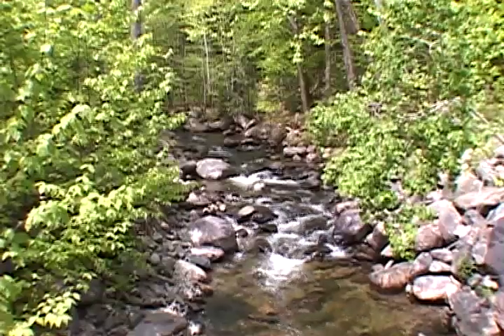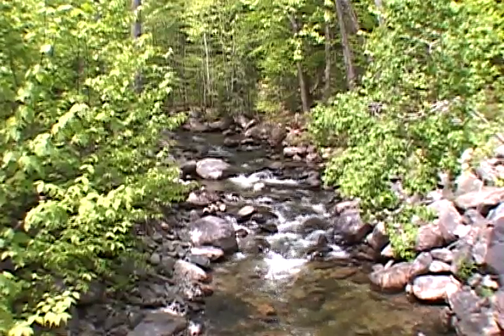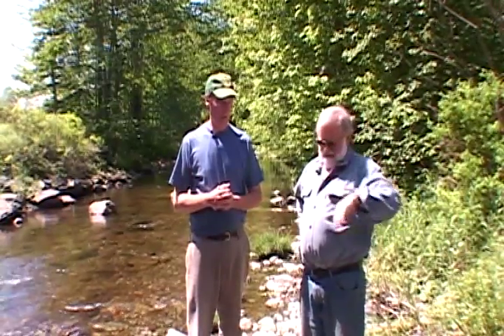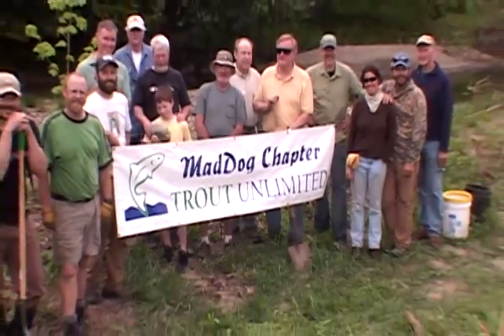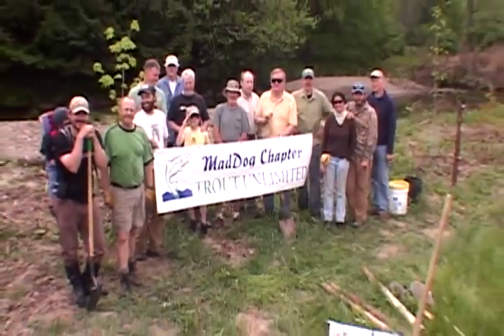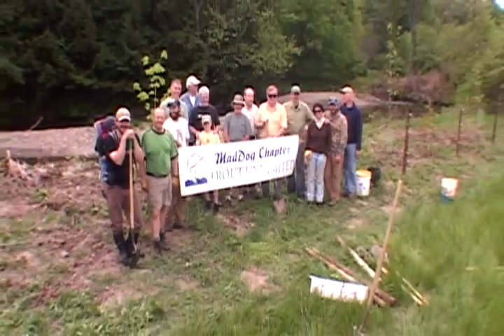Wherever there's any in-stream activity — putting in bridges or culverts — we want to make sure those things are done in a way that won't affect brook trout, providing continuous passage in those streams. We also work with angler groups and watershed groups to protect habitat. We can't do this alone through the regulatory process — we need to get people involved and work with private organizations and landowners to maintain healthy habitat.